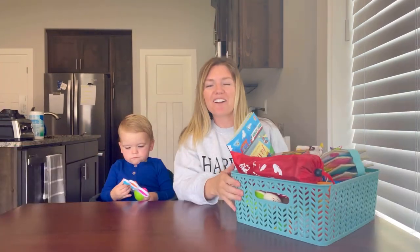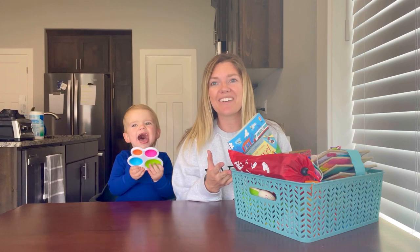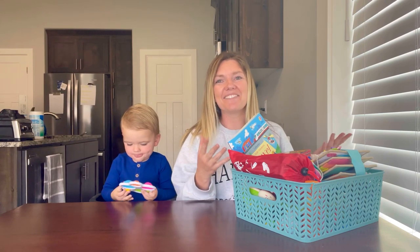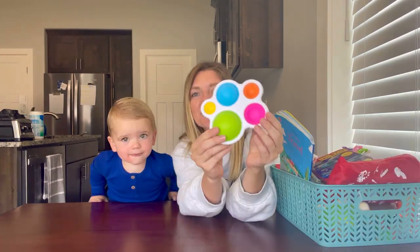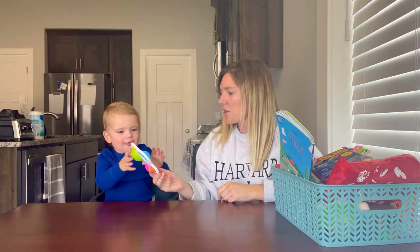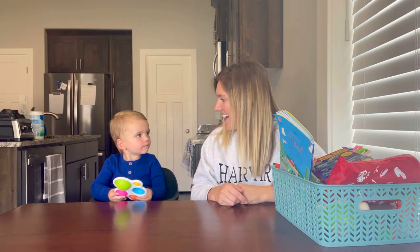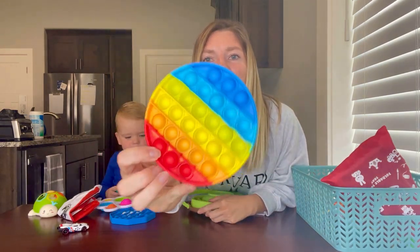Moving on to our next set of toys — these are best suited for nine months up to 24 months, though some can be used earlier. First on the list are these little poppers. Briggs can you show them how to use that? It's just one of those little toys that will keep them entertained for a while.